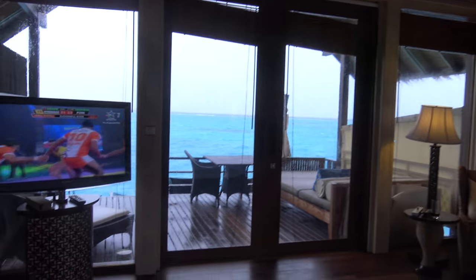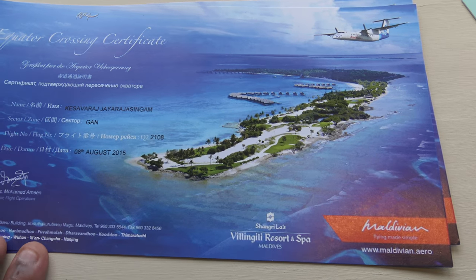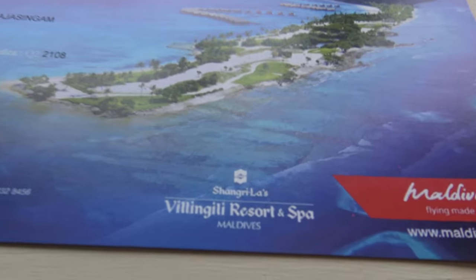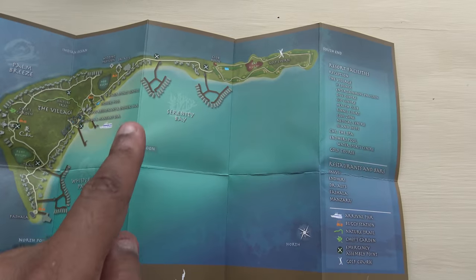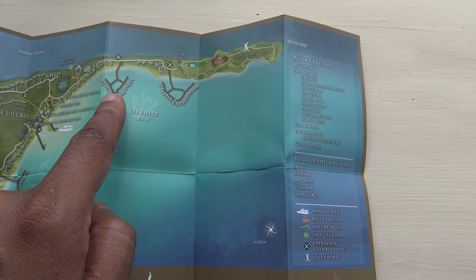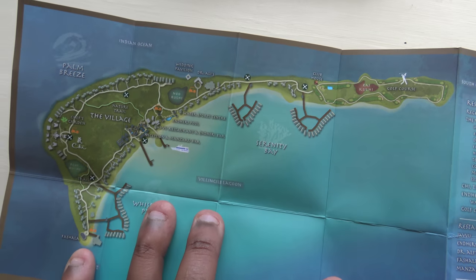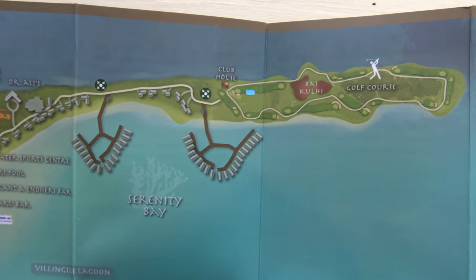It's a two-hour flight from Male. Just in the last couple of hours the weather has turned really windy. When you get here from Male, you cross the equator — there's a certificate to say you've crossed the equator. We're just south of the equator. Shangri-La is the southernmost resort in the Maldives. That's the resort map — we're in 225, which is just here.